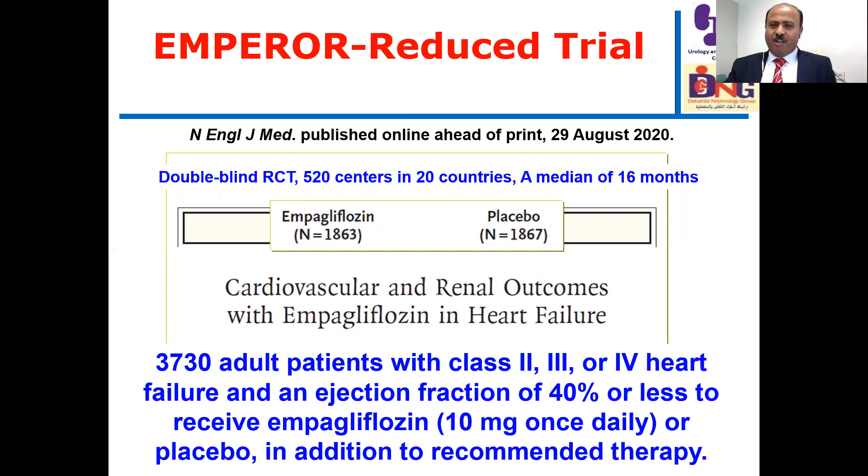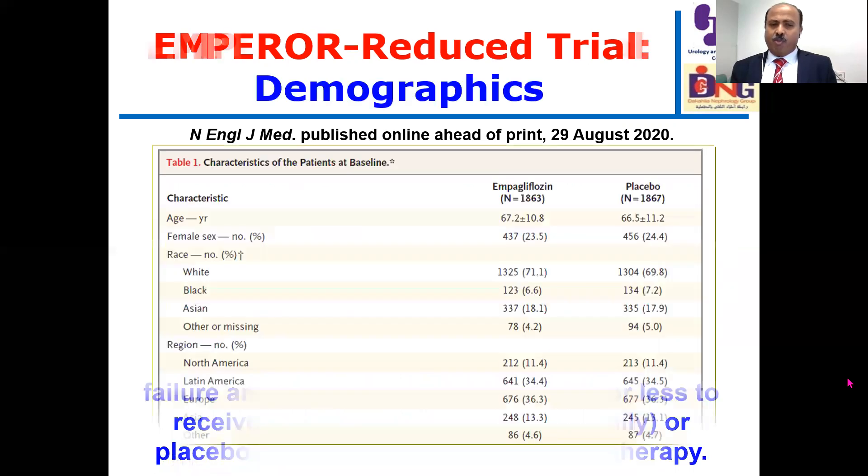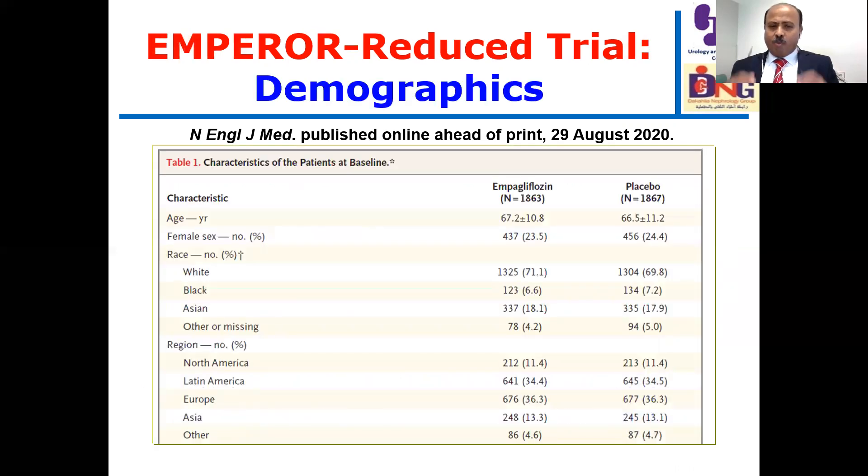We have more than 1,800 patients in the empagliflozin and placebo arms respectively. These are the demographic characteristics of patients in both arms. Age, gender, and race are shown here — many races because this study was conducted in 20 countries across North America, Latin America, Europe, Asia, and others.